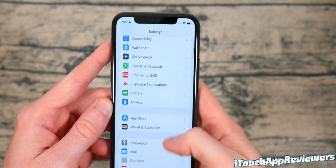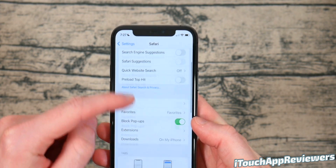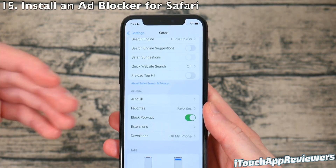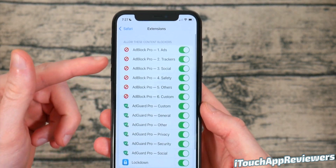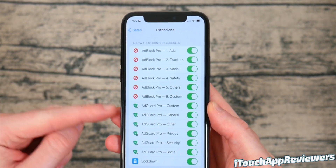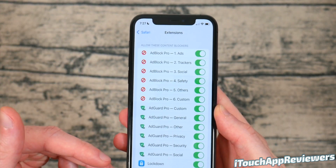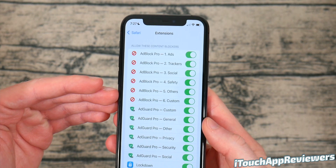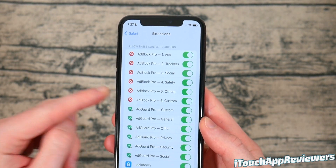The next tip is actually for Safari. A lot of people use Safari to browse the web, and you're going to want to install some sort of ad blocker. Go to Settings, then Safari, and you'll see Extensions. I recommend getting Ad Block Pro, Ad Guard Pro, or Lockdown — or all three — and toggle these all on. They will block so many ads and trackers. Your phone will get less hot when you're browsing the web and you will use less battery life.